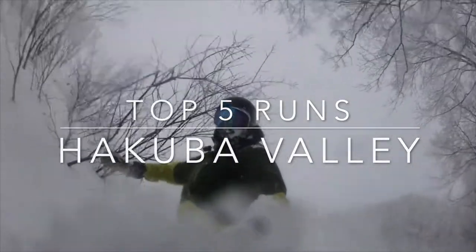Whittling down all of the terrain in Hakuba Valley to just five runs is quite a task. I've tried to vary it a little bit so every single run wasn't just a tree run with incredible powder. However, that's what's amazing about Hakuba, so it's definitely a few of those on the list. But if I've missed out your favourite run, just stick it down below in the comments. And maybe I might be able to catch it this year when I head back to Hakuba. Let's start the list.